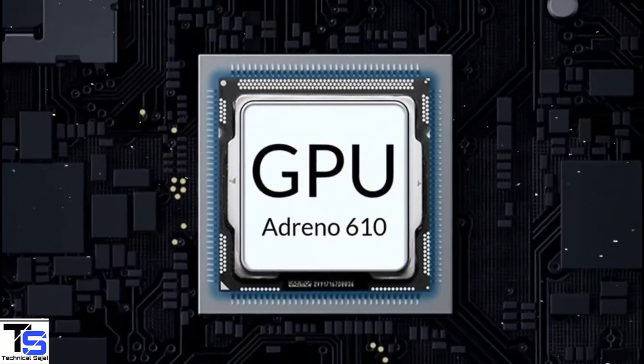Under the hood, the phone is powered by the Qualcomm Snapdragon 680 chipset coupled with the Adreno 610 GPU.